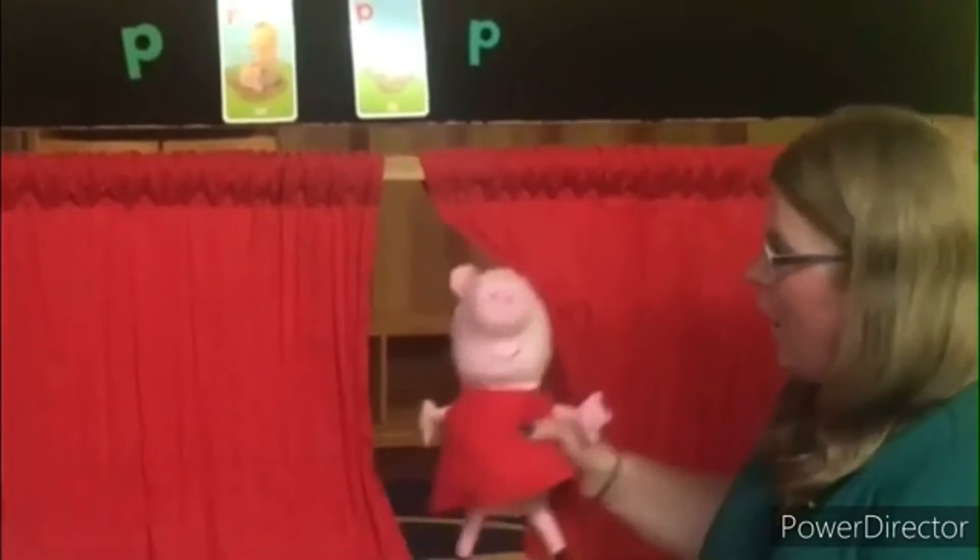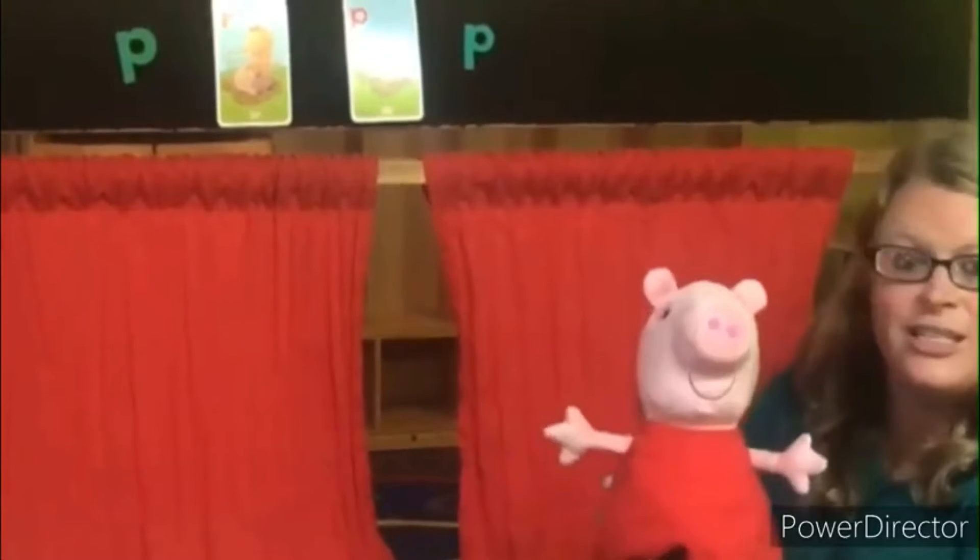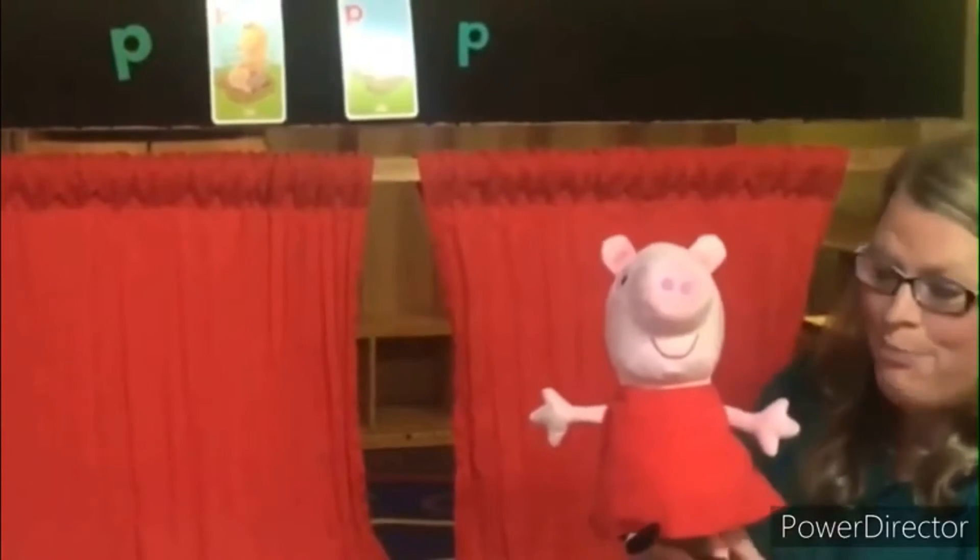Good morning boys and girls. Ms. Evans wants to introduce you to a special visitor we have come in to learn with us today. Let's welcome — who is this, friends? That's right, it's Peppa Pig.